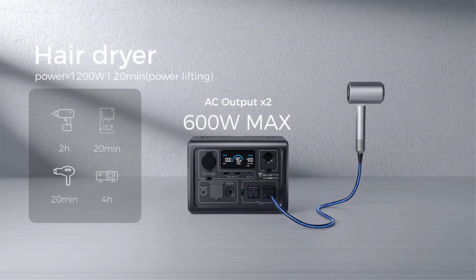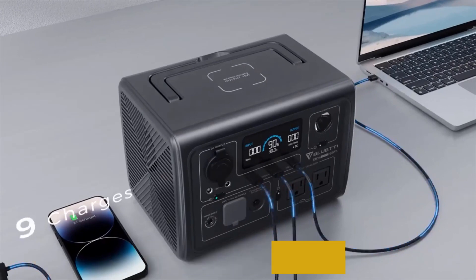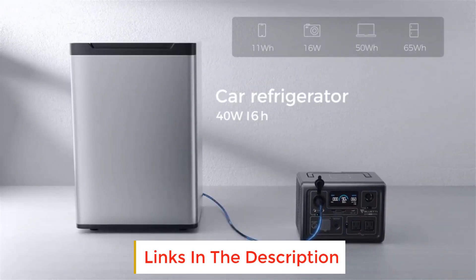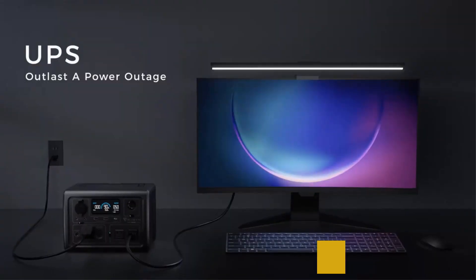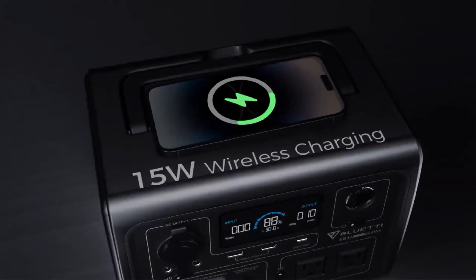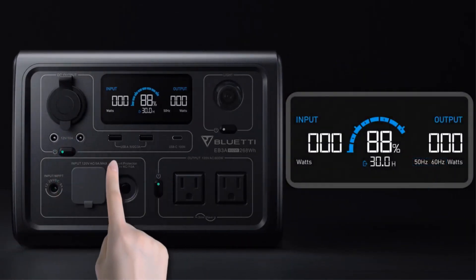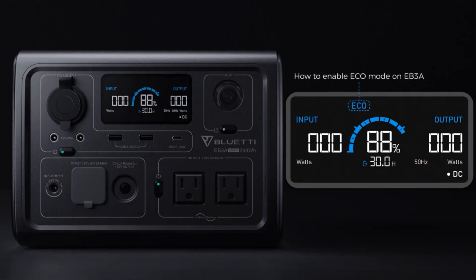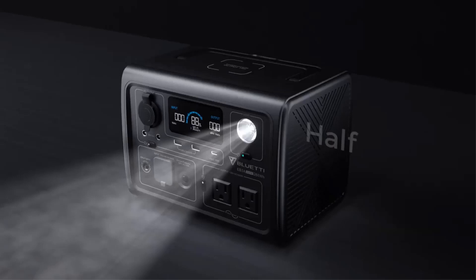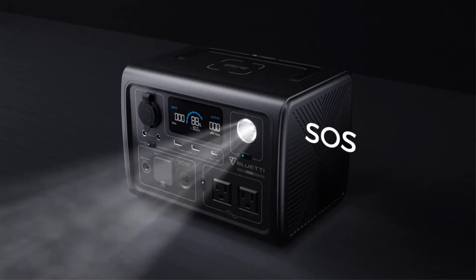The EB3A ships from multiple overseas warehouses in Brazil, EU, USA, and South Korea. The built-in MPPT controller supports up to 200 W of solar input, enabling you to build an ideal solar generator with Bluetti PV100, PV120, or PV200 solar panels. The EB3A instantly provides backup power when the grid fails, protecting your desktop PC, file servers, and other sensitive devices from data loss or damage.